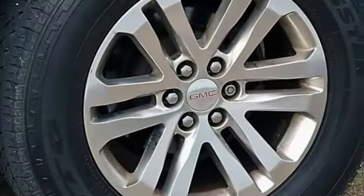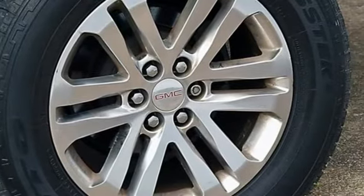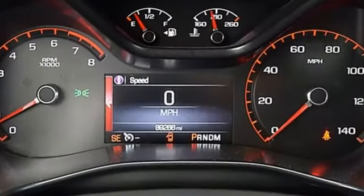The Car Connection remarks with crisp, familiar front-end styling. The Canyon looks burly, rugged, and capable.